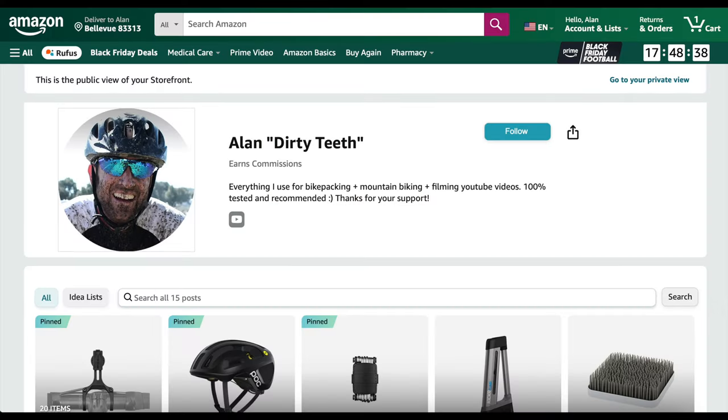Thanks for tuning into Dirty Teeth. Welcome back to the channel, I'm Alan. This is a first for me — it's Thanksgiving Day and I'm at the in-laws' house, sitting in a guest bedroom. I wasn't going to make a video today, but I'm looking at the computer, checking out my Amazon store and seeing so many sweet Black Friday deals that I figured I would share some. All of these are items I have in my personal Amazon influencer store — items I use and give two thumbs up to. So here we go.